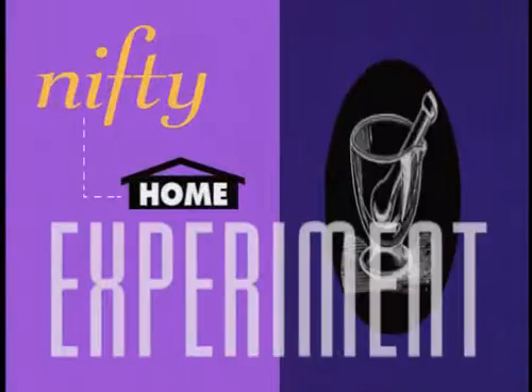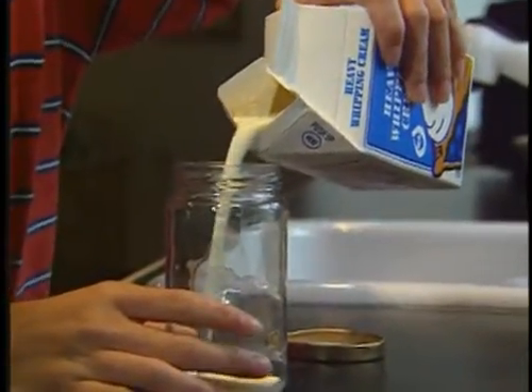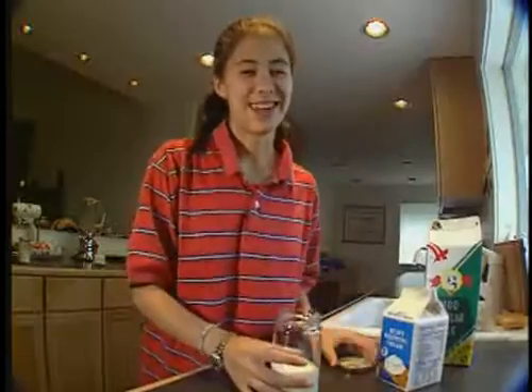Oh yeah, I know that. And you can make butter right at home, too. Just take some whipping cream and you pour it in a jar like this. And then you start shaking it.